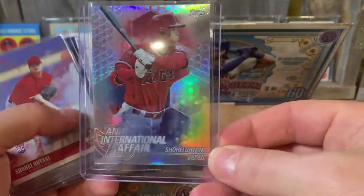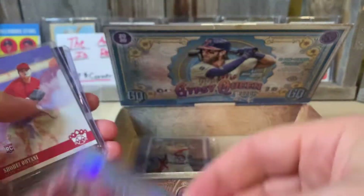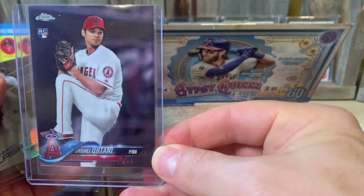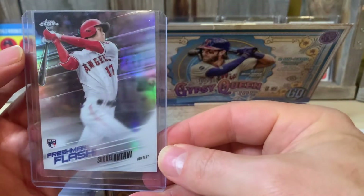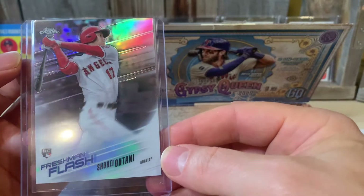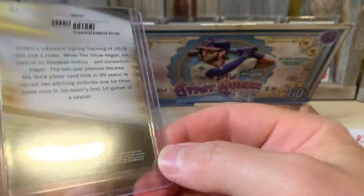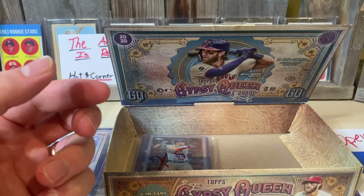Wow, look at this - Otani! Look at that rainbow, that is so cool. Love me some Otani, that's a nice one. From Diamond Kings. Another rookie card - another Topps Chrome Otani rookie. Wow. This card is awesome. Love the foil shine on this - Topps Chrome, must be a refractor. It doesn't say refractor on it but it looks like a refractor to me. That's an awesome card. I love Otani - he's awesome because he can pitch and hit.